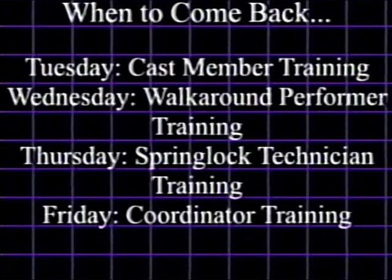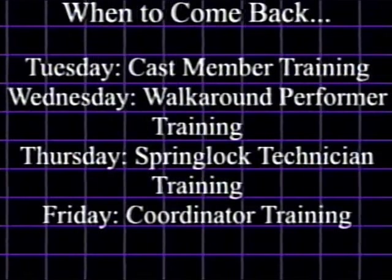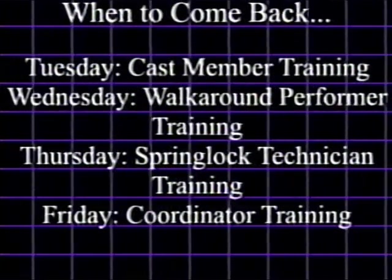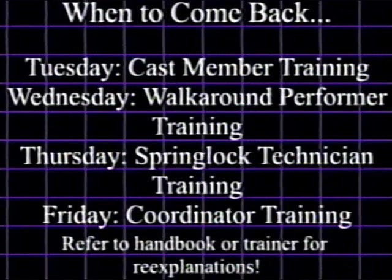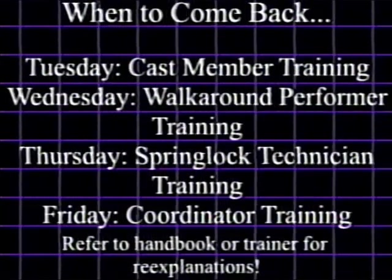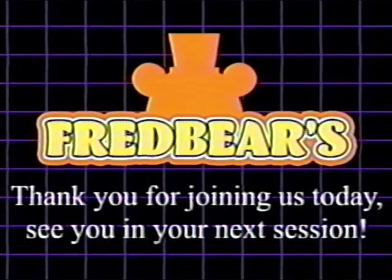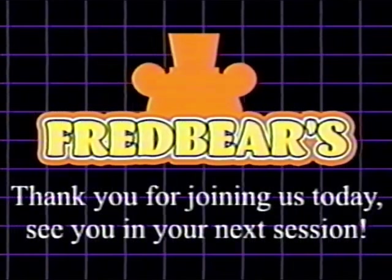Before we wrap up here, please make sure to know when you will need to come back in for your next session. If any information needs to be re-explained or elaborated on, refer to either the Employee Handbook or your on-site trainer for information. Thank you for joining us today, and remember, you are the face of Fredbears.